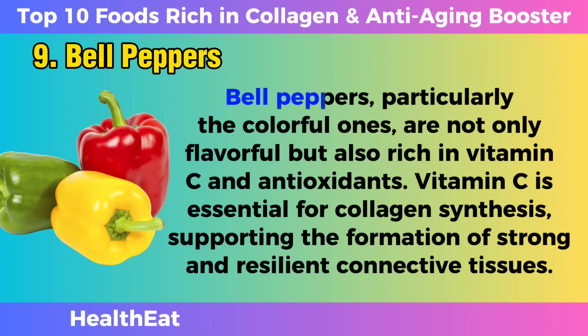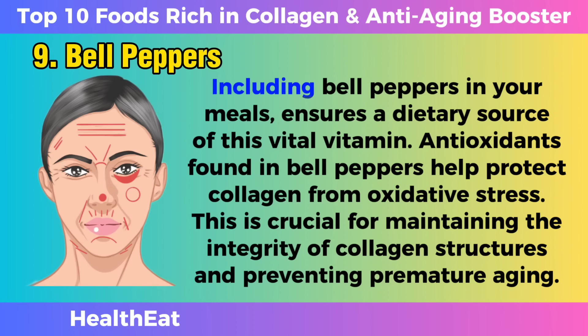Bell peppers. Bell peppers, particularly the colorful ones, are not only flavorful but also rich in vitamin C and antioxidants. Vitamin C is essential for collagen synthesis, supporting the formation of strong and resilient connective tissues. Including bell peppers in your meals ensures a dietary source of this vital vitamin. Antioxidants found in bell peppers help protect collagen from oxidative stress, which is crucial for maintaining the integrity of collagen structures and preventing premature aging.